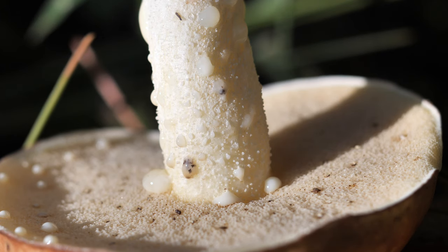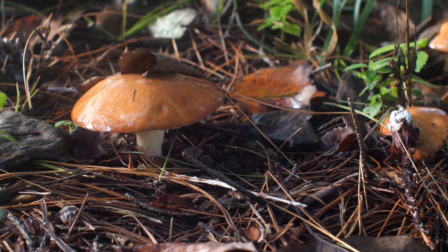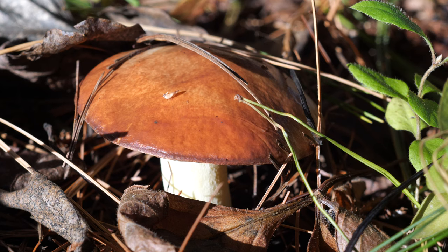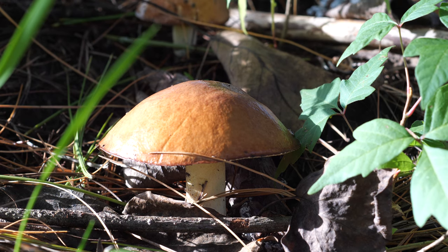And so, as fate would have it, here we are in front of a spongy-tubed, slimy-capped, ectomycorrhizal being that is in need of identification. If you've read the title, then you already know what these are, but let's run through like we have no idea what's going on — which, to be honest, I rarely do. So this will show my thought process of looking at a new mushroom.